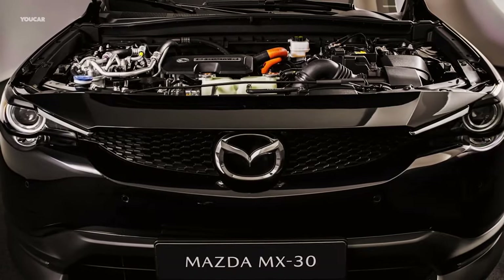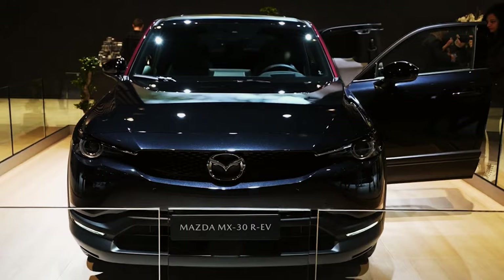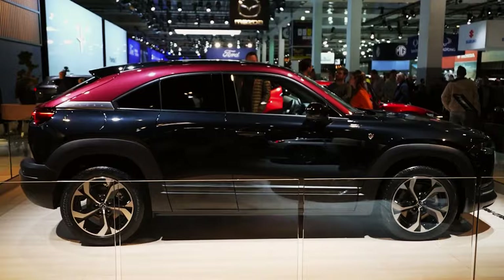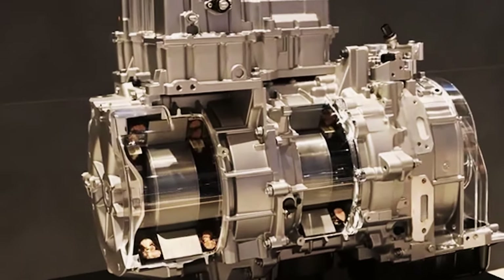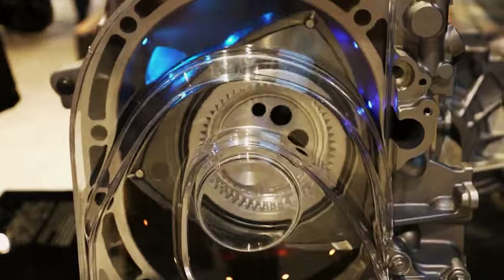A decade after the Mazda RX-8 was hailed as one of the finest engines ever made, the Mazda MX-30 emerged. This vehicle is a compact electric SUV crossover. Unlike most hybrids, which use the engine to drive the wheels, the Mazda MX-30 REV employs its rotary engine as a generator.